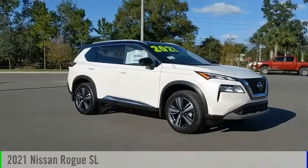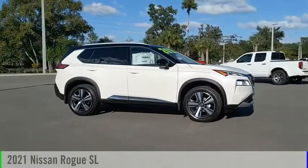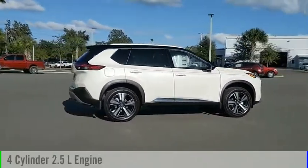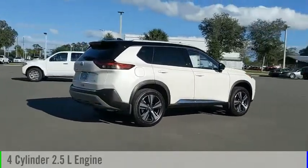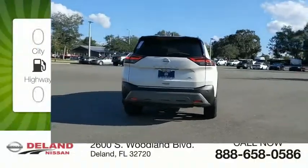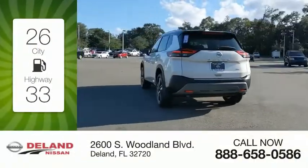We are pleased to show you the 2021 Rogue. This vehicle is powered by a front-wheel drive four-cylinder 2.5-liter engine and comes with a continuously variable transmission. Great fuel efficiency saves you money by requiring fewer trips to the gas station.